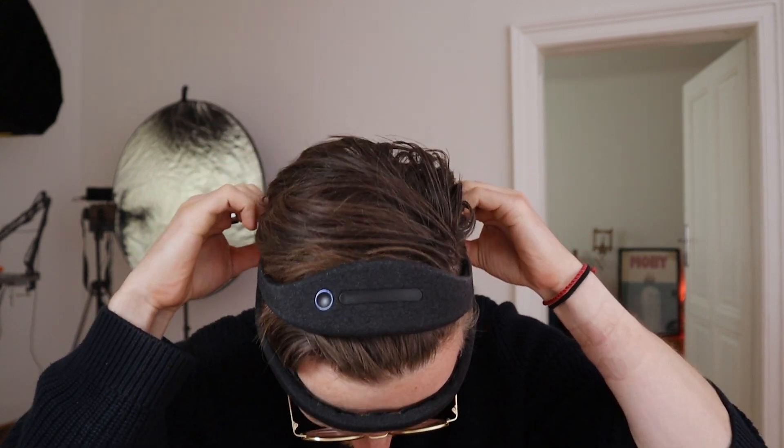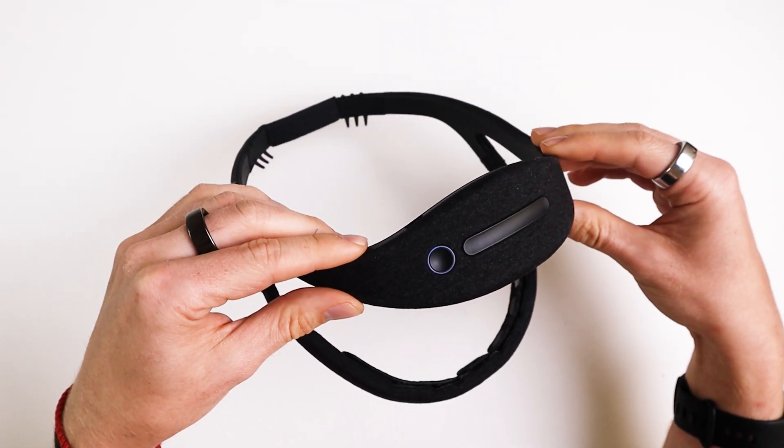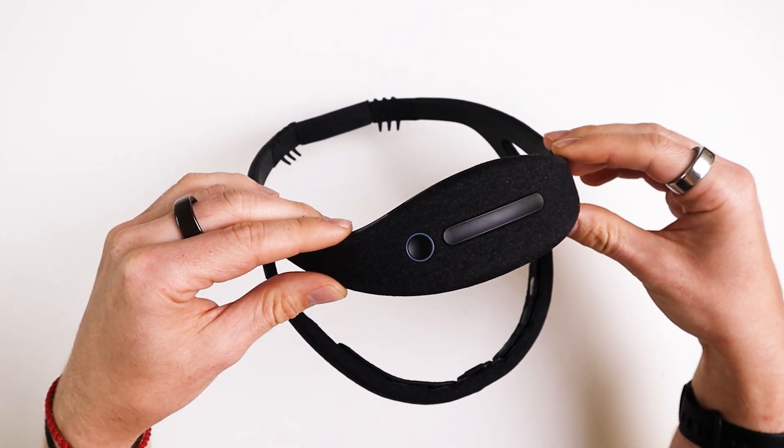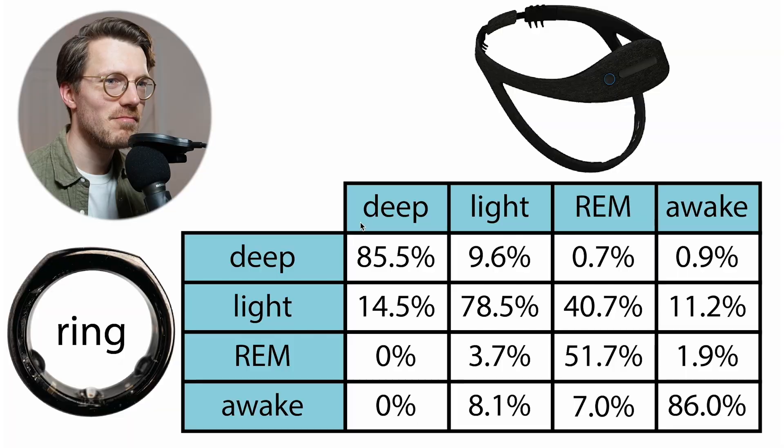In this video I'll compare my Oura Rings to an EEG device called the Dreem 2, which can actually measure my brain waves and has been shown to be relatively reliable at sleep stage tracking. For getting an overall impression of how well the Oura Ring performs, the Dreem 2 should likely be good enough. However, the gold standard would be polysomnography, which I can actually try on the Oura Ring in a few weeks.